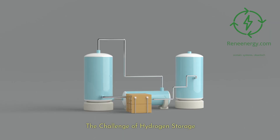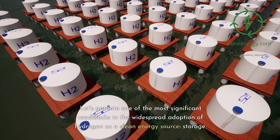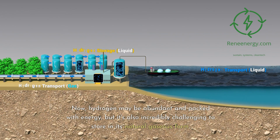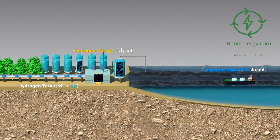The challenge of hydrogen storage. Let's get into one of the most significant roadblocks in the widespread adoption of hydrogen as a clean energy source: storage. Hydrogen may be abundant and packed with energy, but it's also incredibly challenging to store in its natural gaseous form.